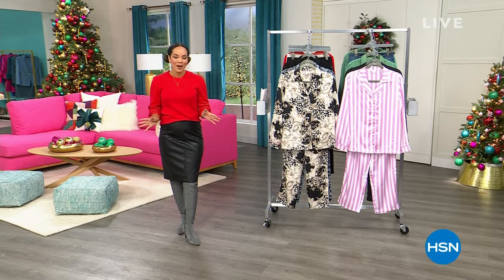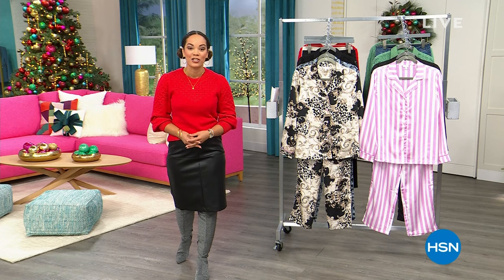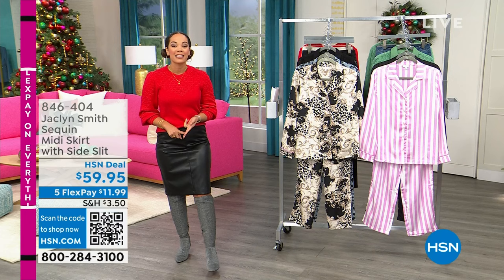Welcome to HSN on this incredible Monday morning! My name is Nicole Hickle. We have the privilege of having Jacqueline Smith here, helping us dress from head to toe. We have an entire hour — brand new items, some Black Friday deals, and some last-minute sale prices that were just added.